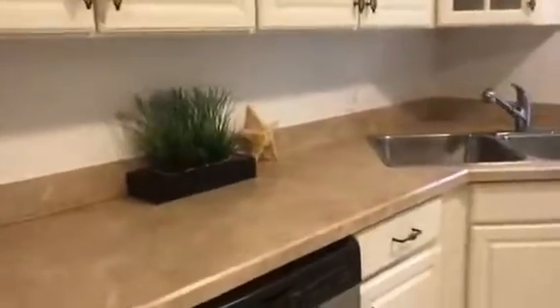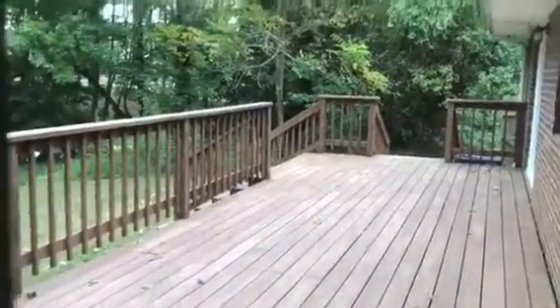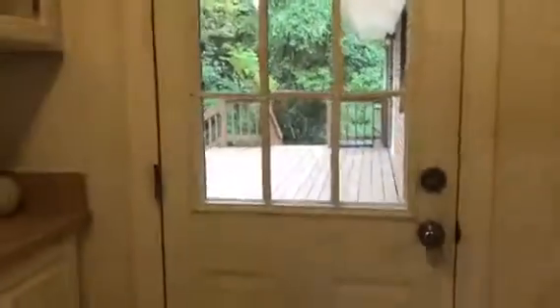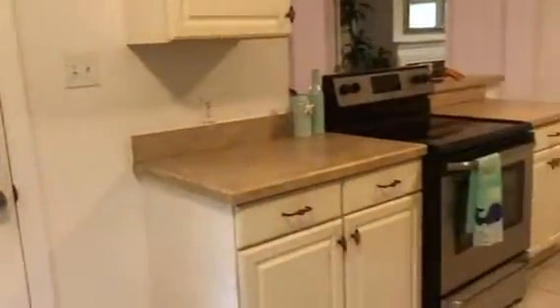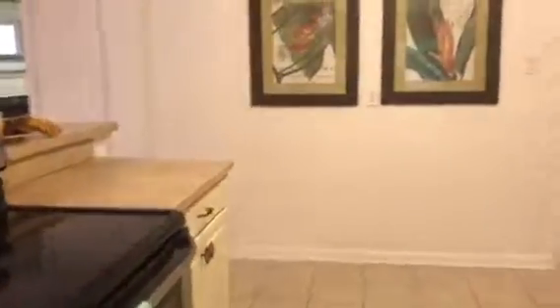Stainless steel appliances, as well as a really nice size sink. And look at this view, especially from the outside — look at this gorgeous deck. It's so private, and there's also a creek in the backyard. Just a perfect little getaway. And that is one of my favorite features about this home — the location. Not only are you close to a lot of great shops and restaurants, but you're also very secluded.